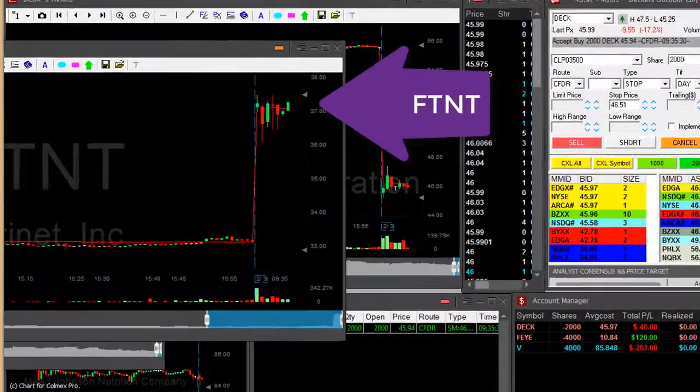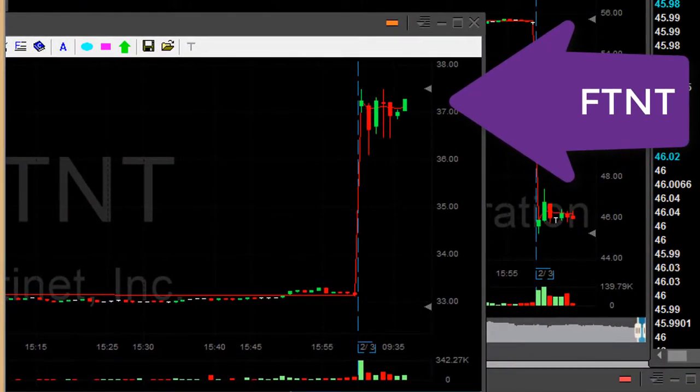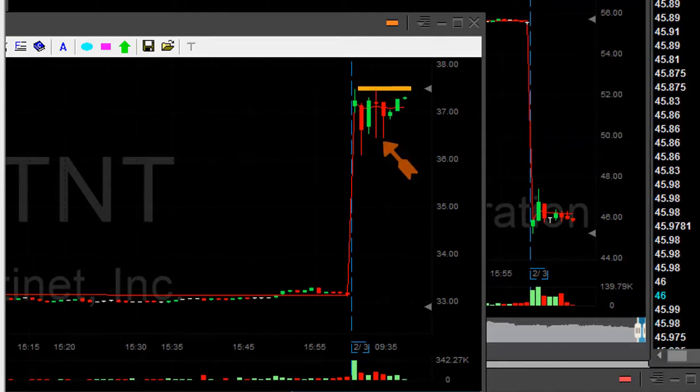FT&T, very nice gap up. About to go long — going now, 4,000 shares. I just love this formation. It's gapping up, it's consolidating here, failed to move lower — as you can see these bottoming tails — and now should go higher.